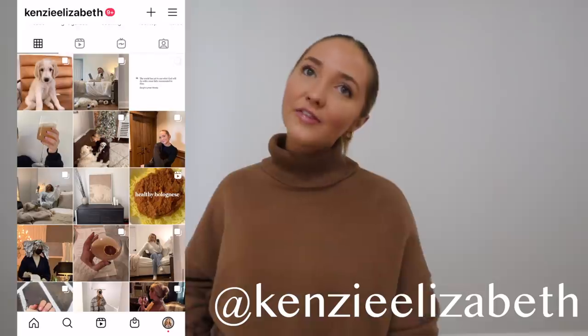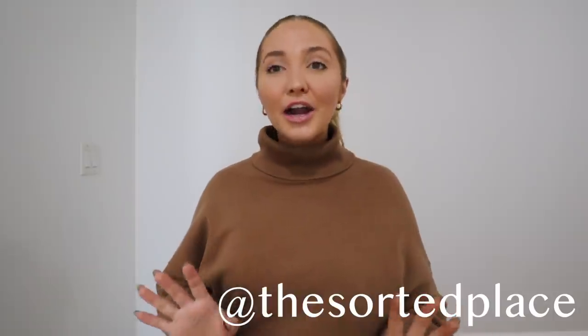Hi guys, I'm Kinsey and welcome back to my channel, or welcome if you're new here. I make a lot of lifestyle videos - tons of vlogs, routines, productivity, health, fitness, cleaning, and organization. Today's video is going to be a home organization tour. I worked with a professional organizer on everything I'm sharing with you today, besides the fridge and the pantry.